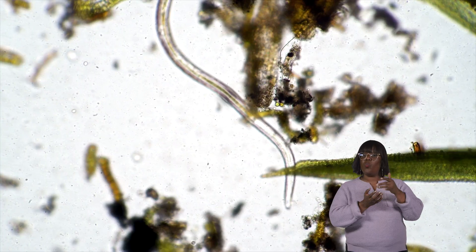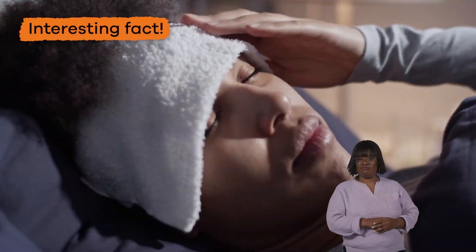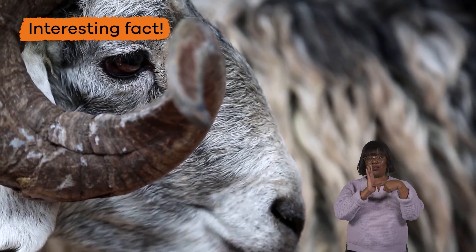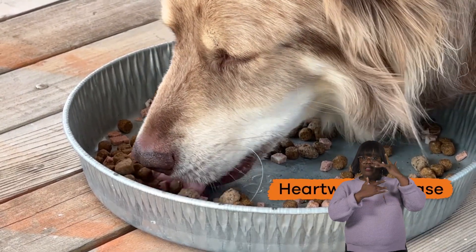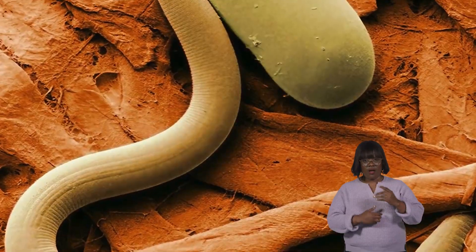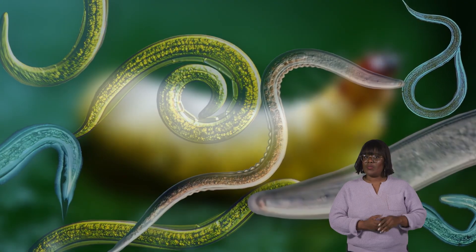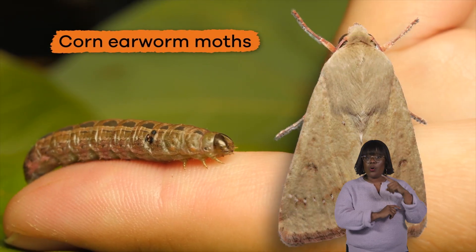Waste is excreted through the body wall in the form of ammonia. Here's another interesting fact: parasitic nematodes can make humans and animals sick. One example of a sickness caused by nematodes is heartworm disease, which affects dogs and cats. But never fear — not all nematodes are harmful. There are lots of beneficial nematodes, too. Some of them kill garden pests like cutworms and corn earworm moths.